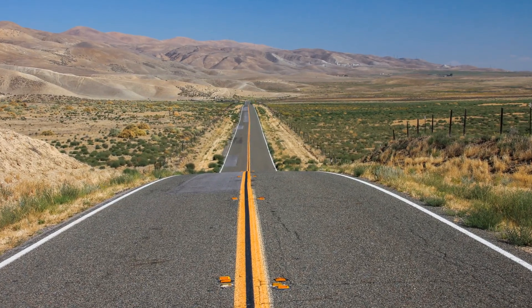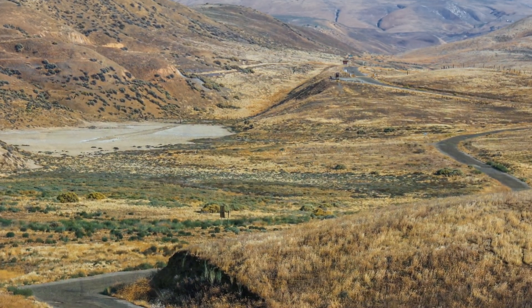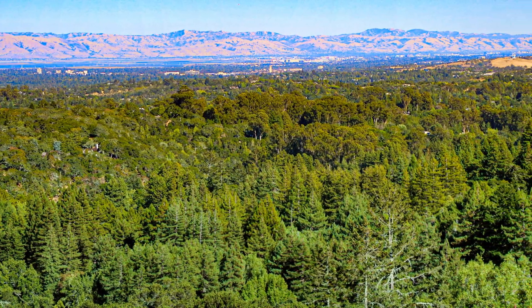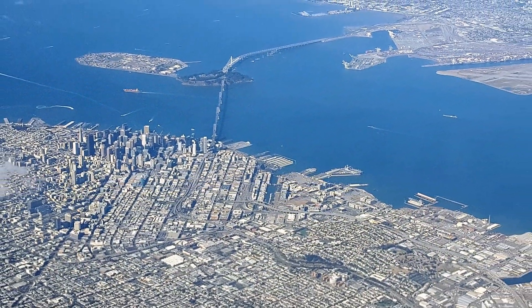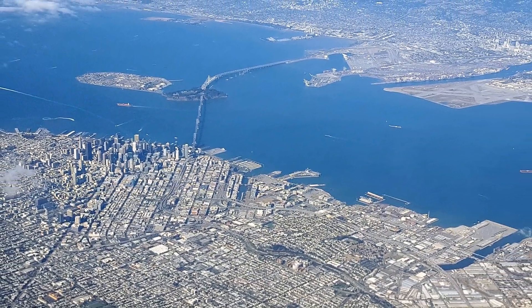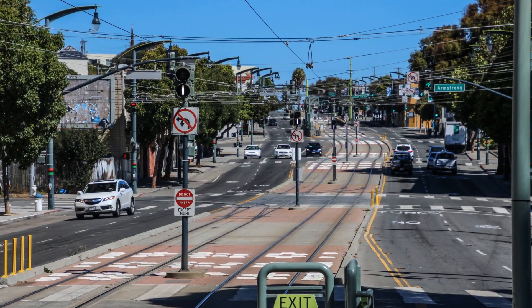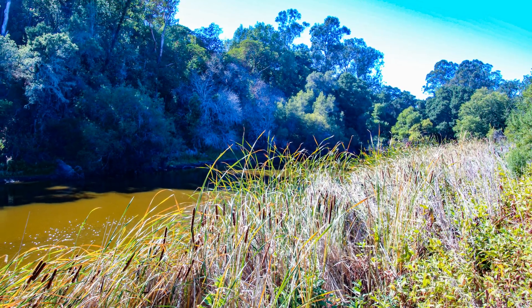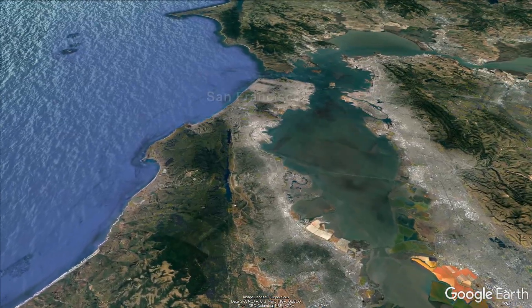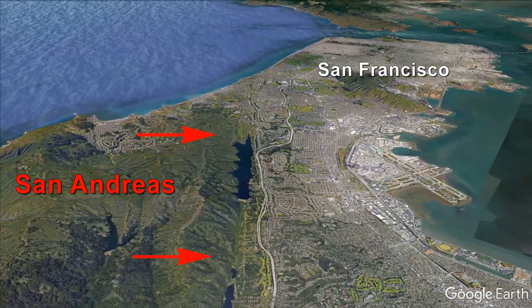Unlike other trips we've taken along the San Andreas, the landscape on the San Francisco Peninsula is mostly covered by vegetation. It's also in a very urbanized and built-up area. This means that traces of the fault will be hard to see. Regardless of the fault's visibility from the ground, throughout this tour we're going to get some help from Google Earth to help you see where the San Andreas has left its mark.